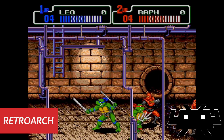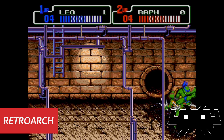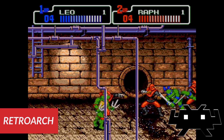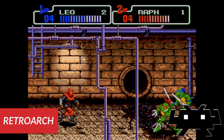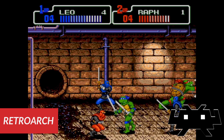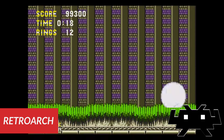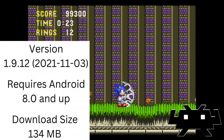Number 6 is Retroarch, free on the Play Store. It's an excellent multi-console emulator. The app is a front end where you download cores from the official website, and each core acts as an emulator. There are a lot of cores to choose from, even multiple options for a particular console. You can save and load states, use controllers, and more. It may not be that simple to set up, but when you do get it set up you will appreciate having all your emulators in one spot.